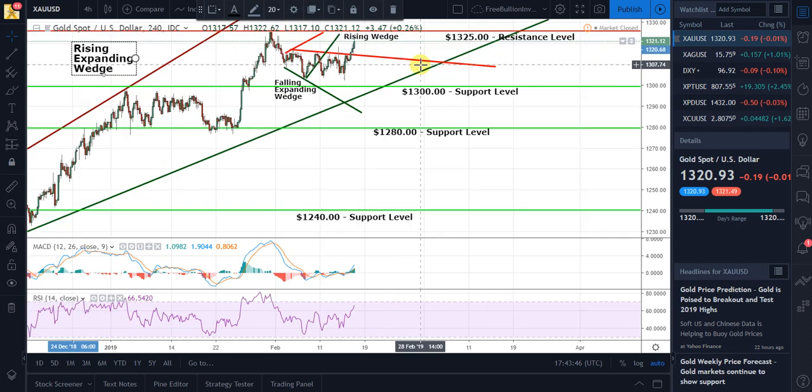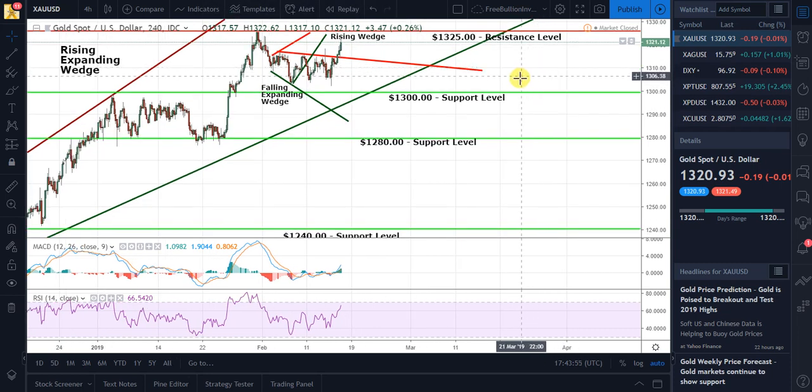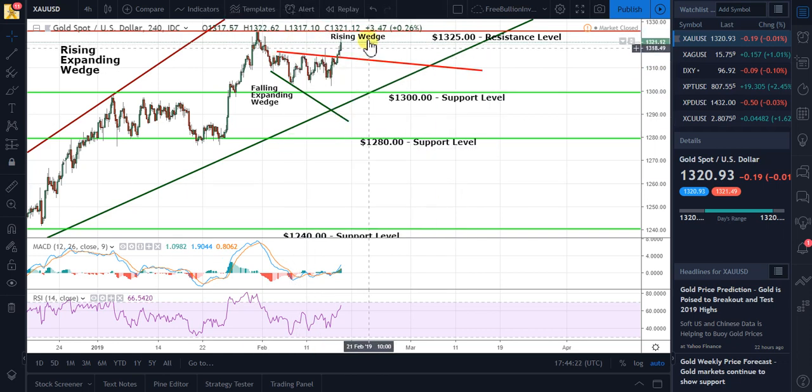It is looming over the chart and is expected to confirm to the downside sometime in the future. First, in reviewing the last video, I had shown you these two patterns in the four-hour chart on gold — the rising wedge, which is a negative pattern. The price of gold did do as expected and confirmed to the downside, so we will remove that pattern from the price of gold.